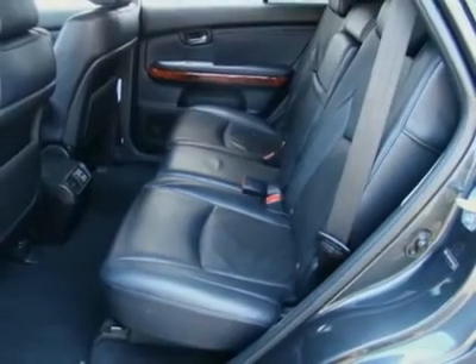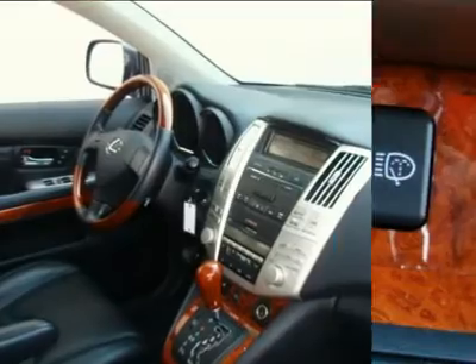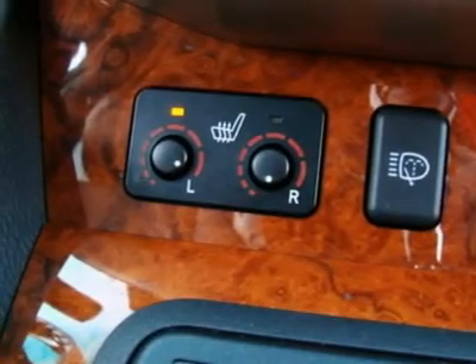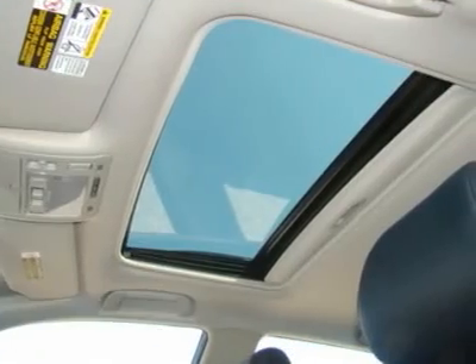This great Lexus RX 330 comes with sunroof, gray leather interior, xenon headlights, power windows, power locks, power memory heated seats, woodgrain interior package, power telescopic steering wheel with audio control, and CD changer.